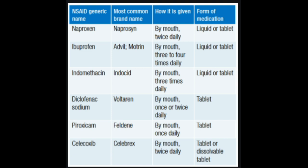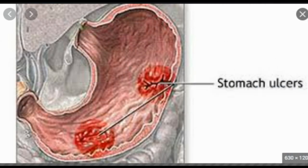NSAIDs include Celecoxib (Celebrex), Diclofenac (Cataflam, Voltaren), Etodolac, Ibuprofen (Advil, Motrin), Indomethacin, Meloxicam (Mobic), and Naproxen (Aleve, Naprosin). NSAIDs have been linked to increased risk of heart attack and stroke, particularly in higher doses. Another drawback is that these drugs can upset your stomach or cause ulcers or bleeding in the stomach or intestines.